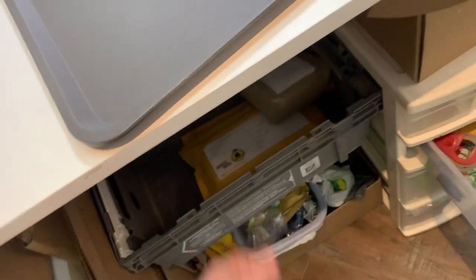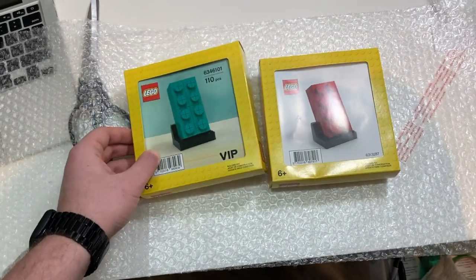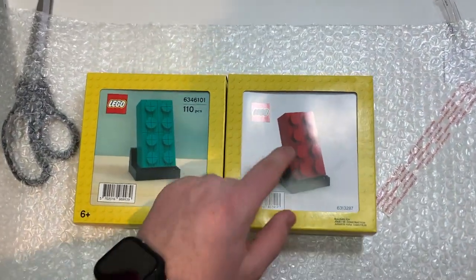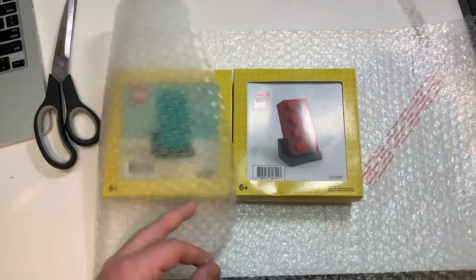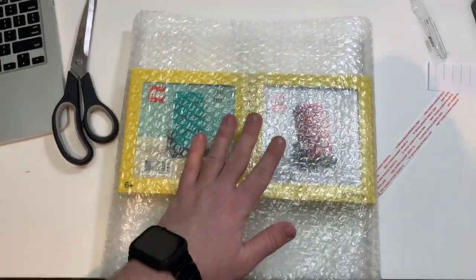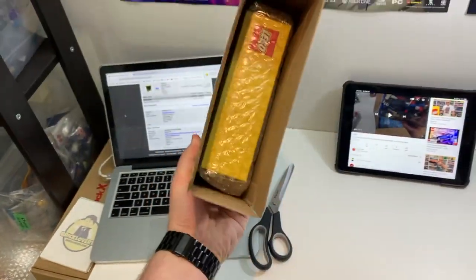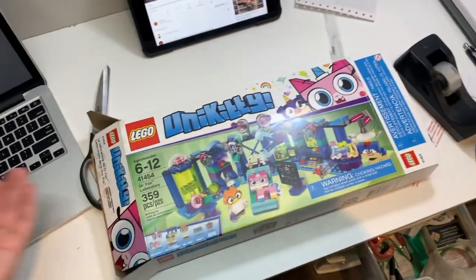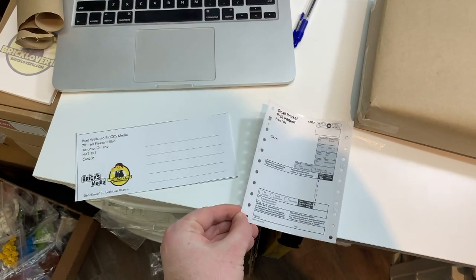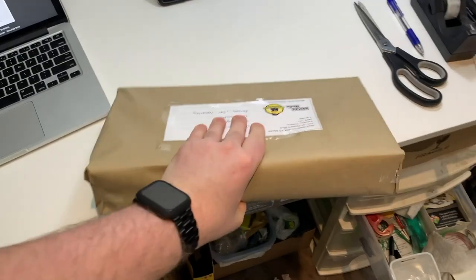Order four is two buildable bricks — the two-by-four red one and the teal one — both going to the same buyer in Norway. Interestingly, they fit perfectly inside a Unikitty box, so I sealed that up and wrapped it in paper. Time to fill out another international package form and shipping label.